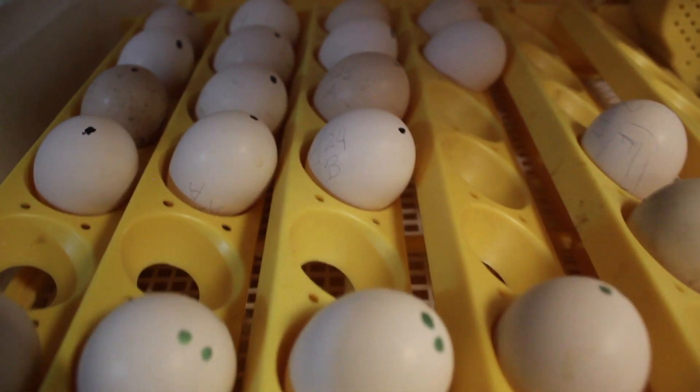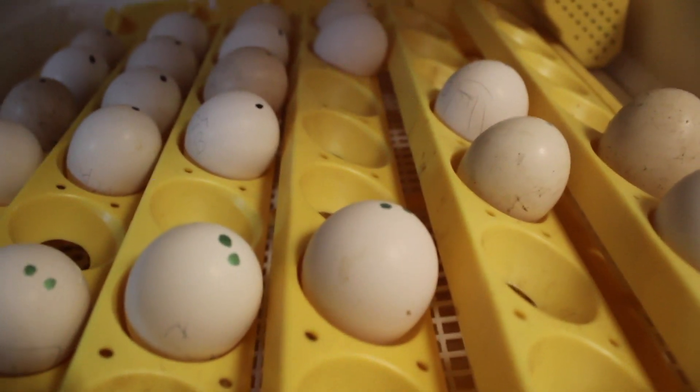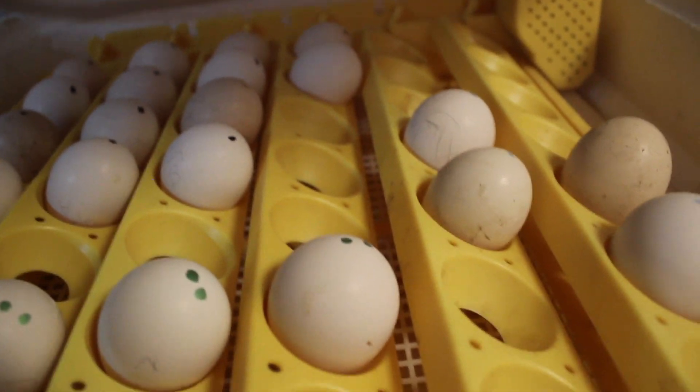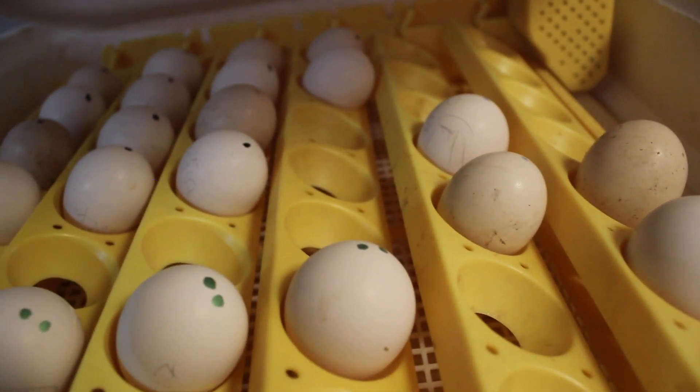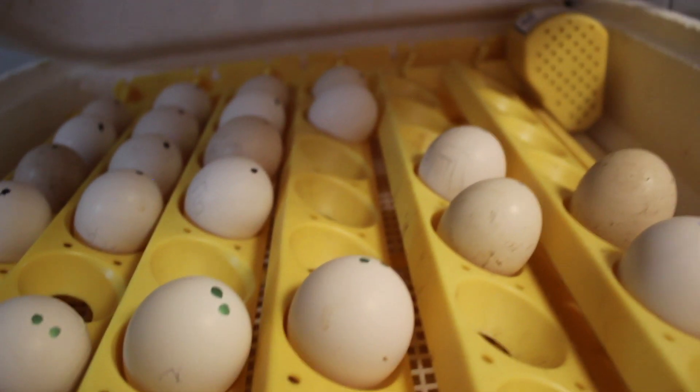Another thing to notice is how the eggs are placed in the incubator. The pointy side is down and the round side is up, because the air sac is on the round side of the egg — we want to prevent it from floating up with gravity and bringing bacteria closer to the embryo.